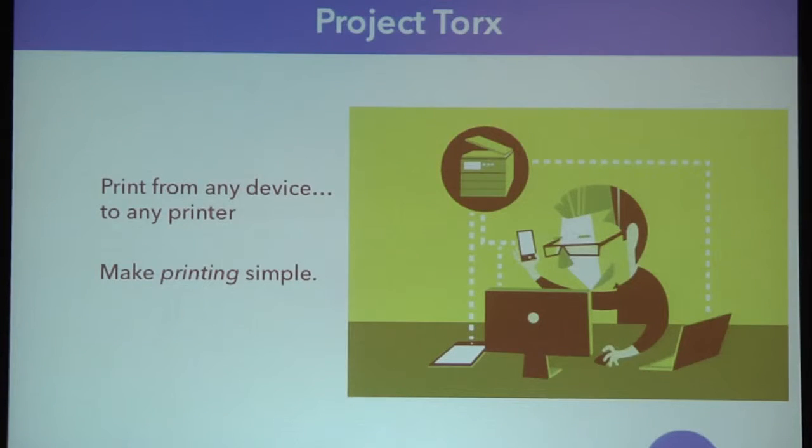That's where we came up with Project Torx — let's print from any device to any printer. This has taken some of Citrix's marketing language — any, any, any — and applied it to printing. What we want to do is make printing simple. That's the motto of Tricerat — our slogan is make it simple, make IT simple. And we want to do that with printing through this product.